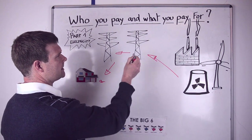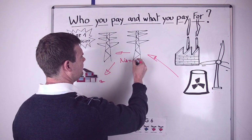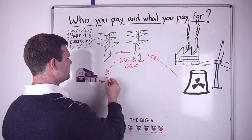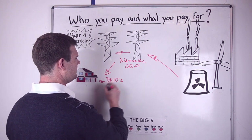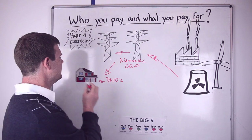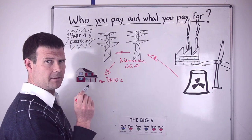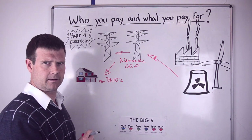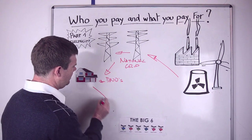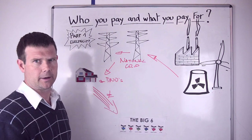So you have the generator, the transmission company which is the national grid, and you have the DNOs — Distribution Network Operators. They would be represented by companies that you would have known in your youth. You don't know any of these people because you don't pay any of them directly. So where does the money go? Well, that's where the big six and the other suppliers step into the frame — this is where your money's going.